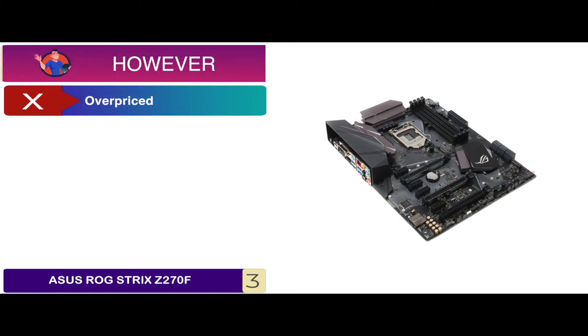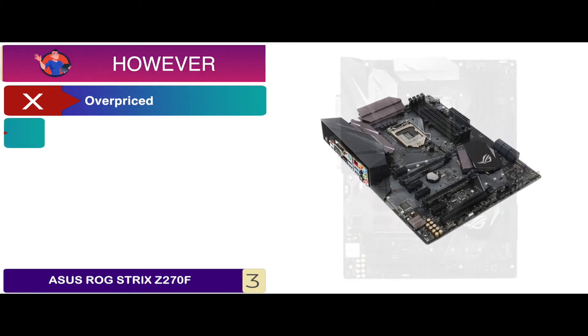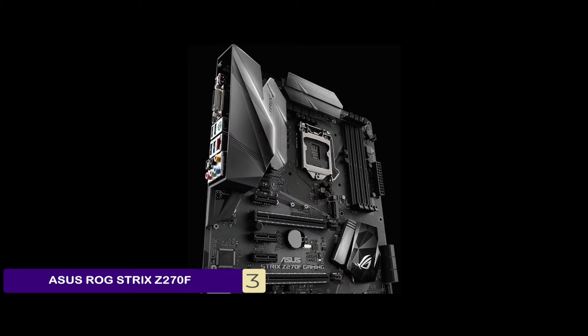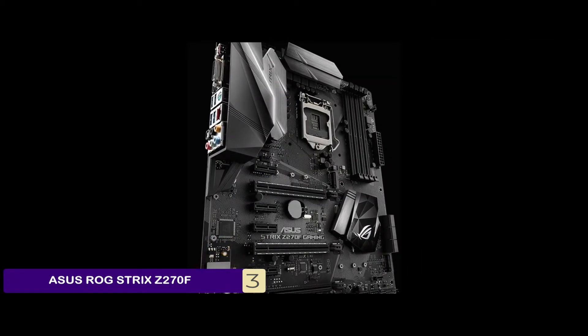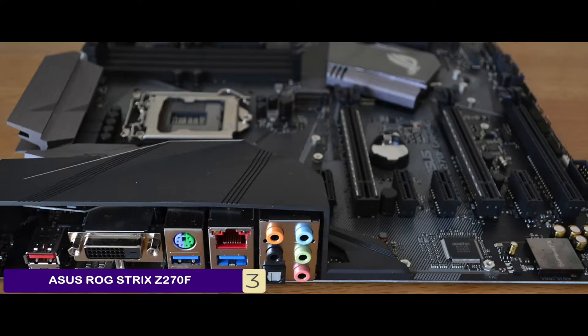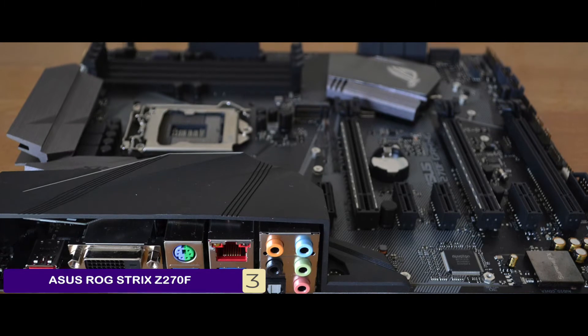However, some people find it to be overpriced, and CR2 batteries are a must for the operation of the board. Bottom line is, it's the Editor's Pick, it has a 3D printing-friendly mount on the board, and has USB 3.1 for quicker transmission of data.